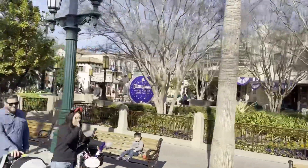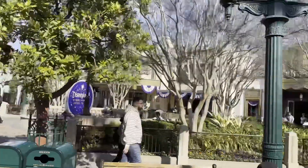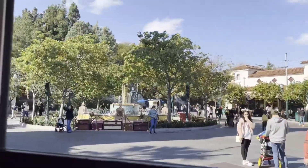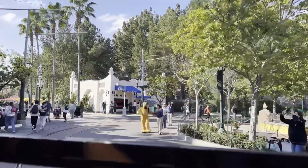Over to your right hand side we have my favorite popcorn cart — my favorite because it's the only popcorn cart in the entire resort which makes fresh caramel corn. It's always fresh. It's $5 for regular popcorn, $5 for caramel corn, but it's always a hundred percent a good time.